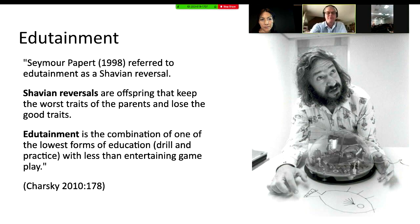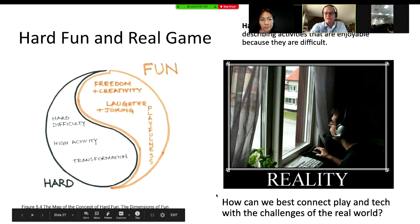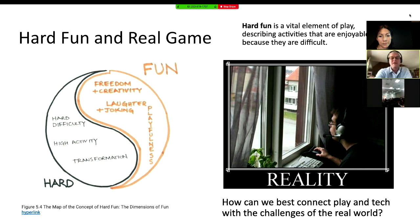Seymour Papert also told us about something called hard fun. There's a chap with his keyboard at the window trying to control the real world — one of those silly memes. But hard fun is actually really important: it's when you have something that's hard and transformative, but there's enough freedom, creativity, laughter, joking, and playfulness to keep it engaging. It's hard because it's difficult, and fun because you've got the freedom and creativity. What tends to kill this is when you add high stakes — high-stakes testing kills a lot of the fun out of coding and programming. It's one of the dangers of a regime driven by high stakes like a VCE exam or university assignment. The real game is about connecting it in a challenging, real-world context.